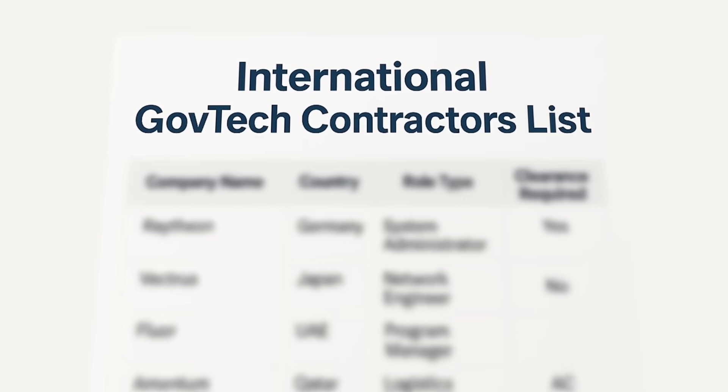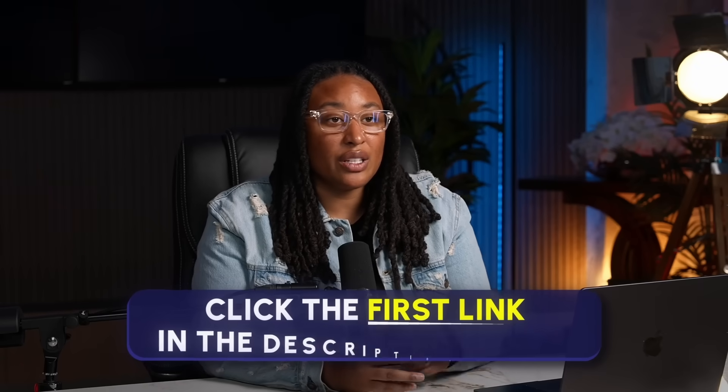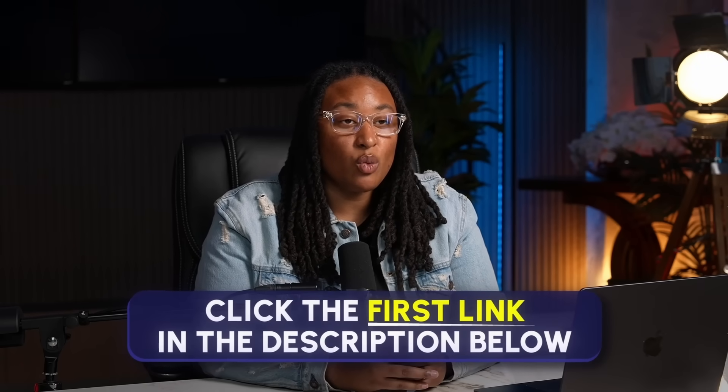Working overseas for two to three years can completely change your life. You'll come back to the States debt-free. Some of my coworkers had their houses and cars paid off completely. If you're interested and want access to my list of international government contractors that are actively hiring, plus overseas job board resources and networking templates, click the first link in the description to apply to work with me one-on-one.